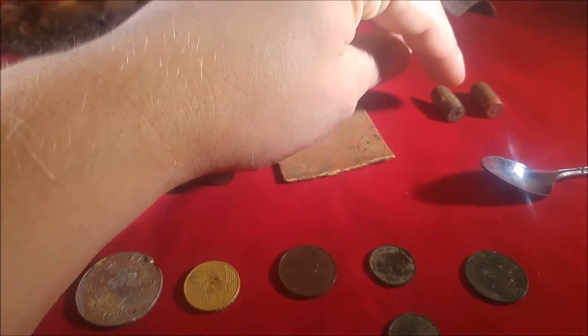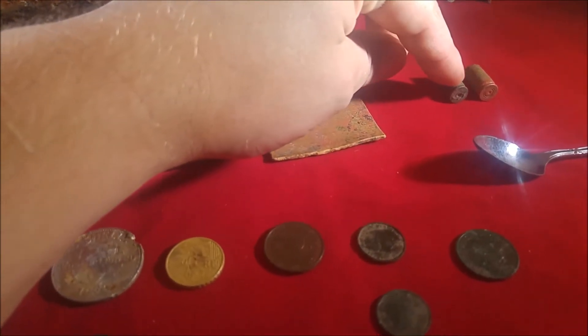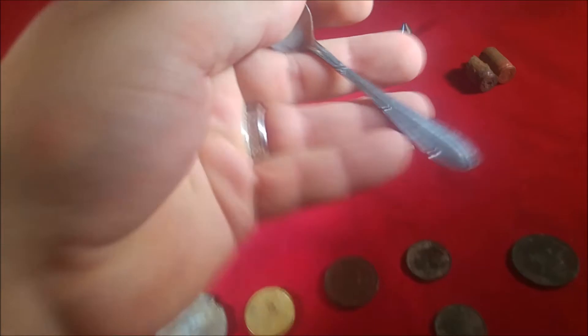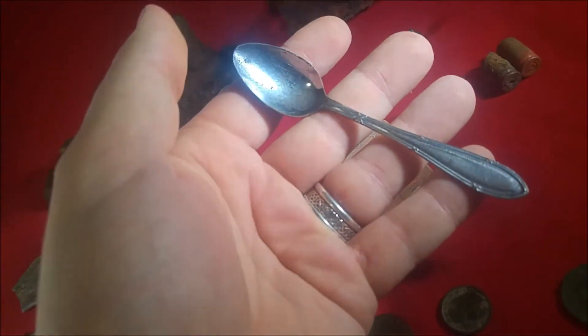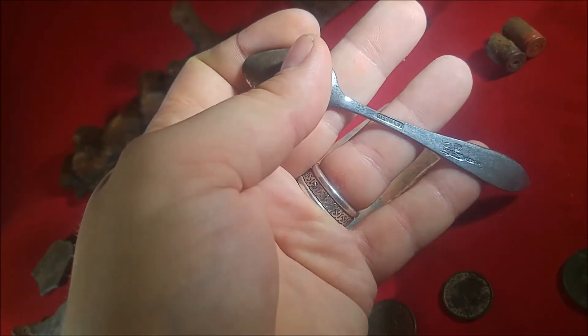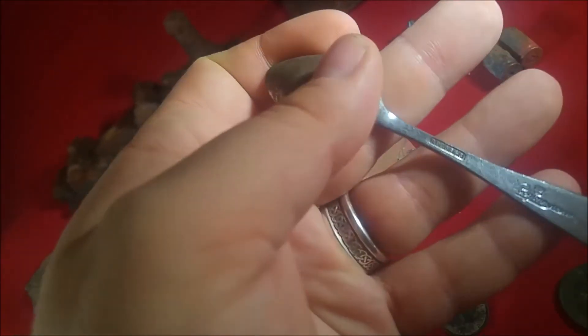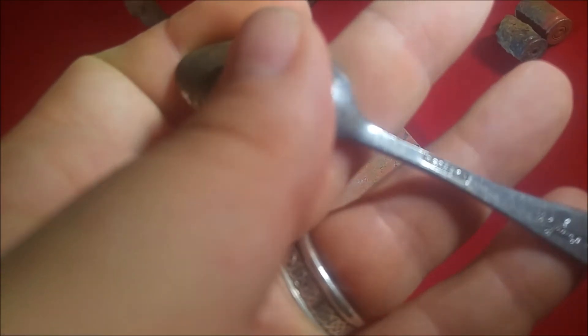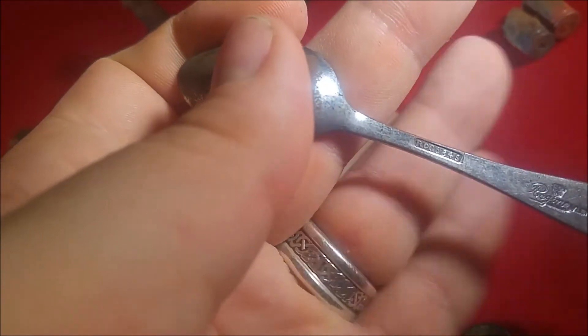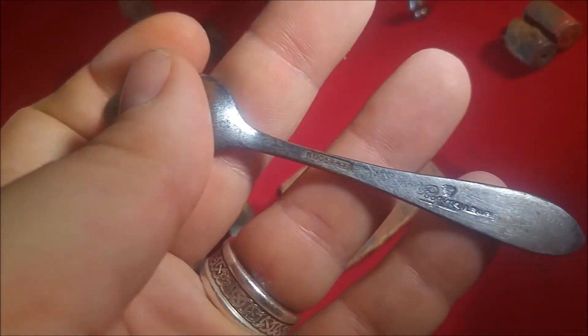Two 9mm shells — I couldn't find any dates on them. Then I got the spoon. As you guys might know, I'm still hunting for silver, my first silver, and I still haven't found it. This is not silver — it's stainless steel, probably. It has some coating on it, so that's why I doubted it. But it's still a great find. I love finding spoons.